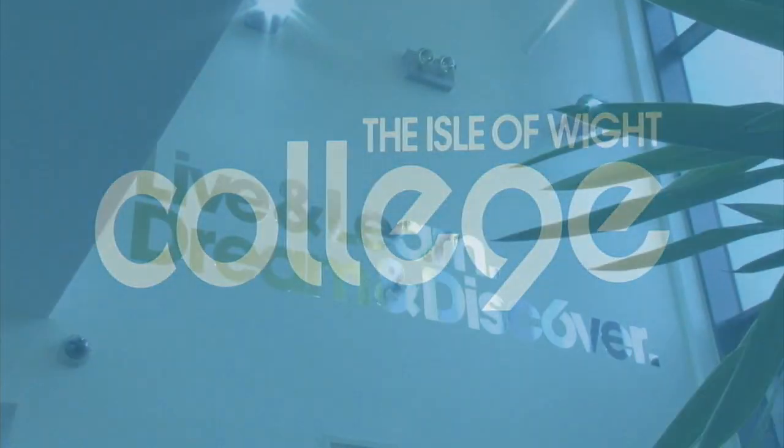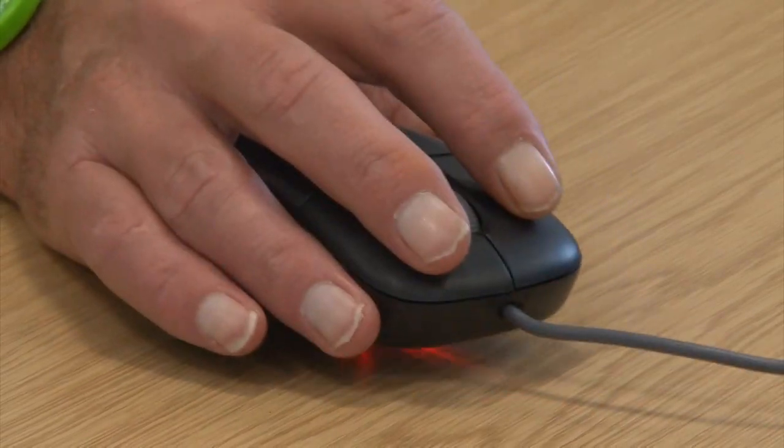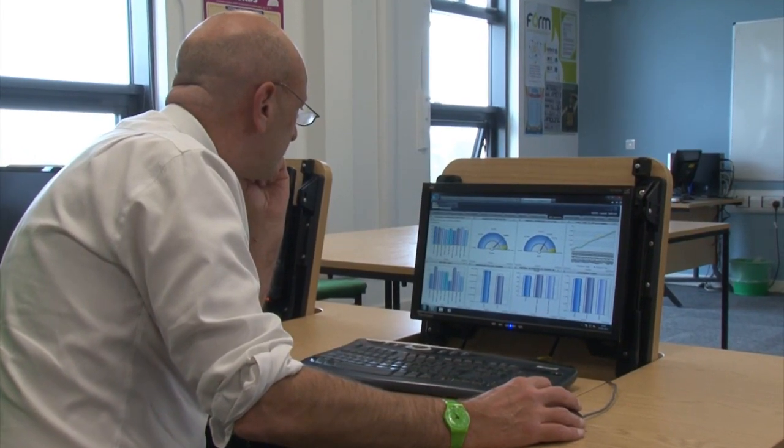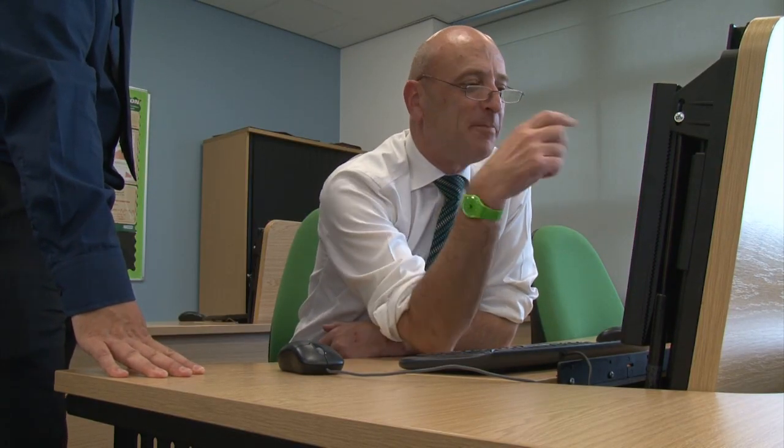One of our best successes came when we established very quickly that we had a significant problem with a number of staff whose attendance was significantly below their peers and the norm in the college. It quickly became apparent that they were all in the same or a similar subject area. By observing that data very quickly, we were able to give higher priority to monitoring that attendance, and that enabled us to improve the results significantly. Without Active Dashboards, we would never have picked that up. So Active Dashboards earned its cost on that example alone.